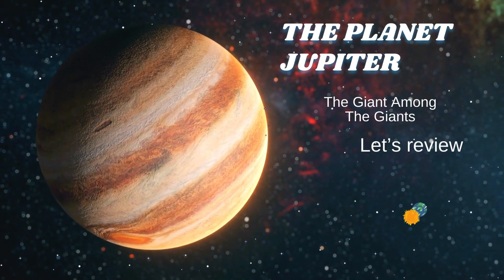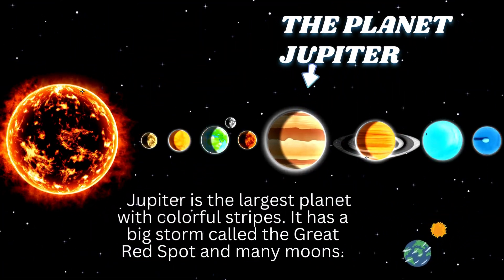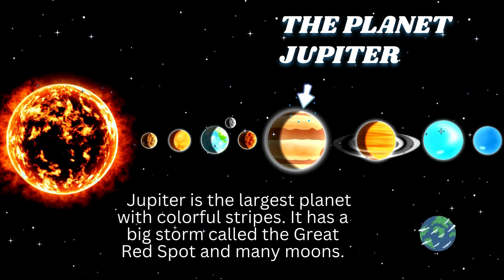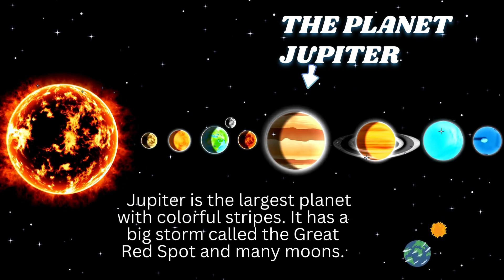The planet Jupiter, the giant among the giants. Jupiter is the largest planet. With colorful stripes, it has a big storm called the Great Red Spot and many moons.